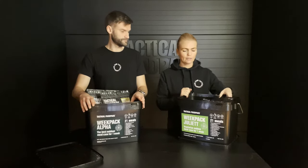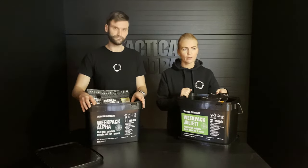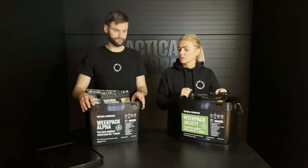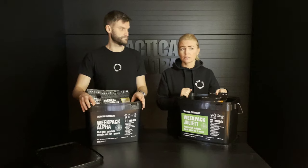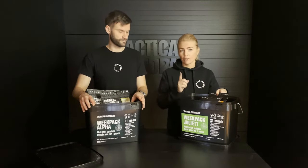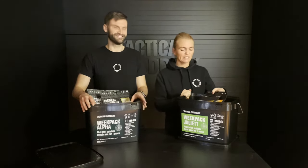As Enri said already, Week Pack Alpha is really our most popular product — I think for the year already. You can easily store it in your garage for eight years if needed, but we can promise you that you will eat it much sooner.